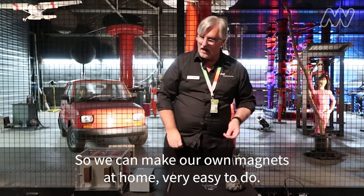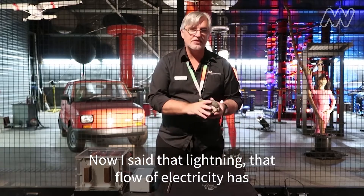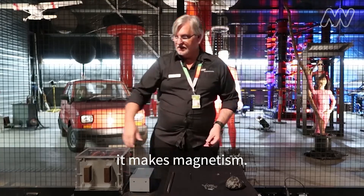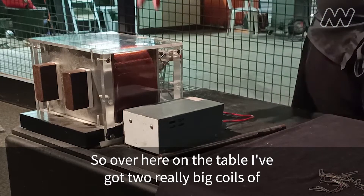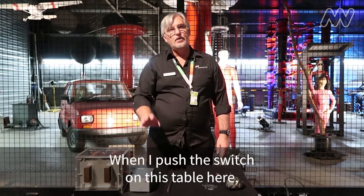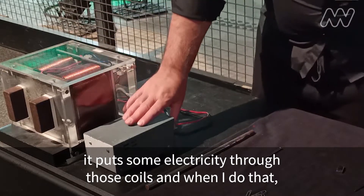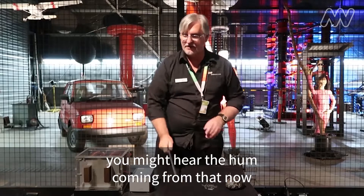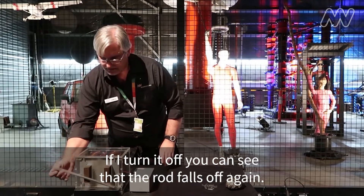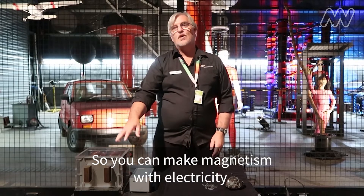So we can make our own magnets at home — very easy to do. The other thing we can do is make something called an electromagnet. I said that lightning, that flow of electricity, has magnetized the rock, because when electricity flows, it makes magnetism. So over here on the table I've got two really, really big coils of wire — lots and lots of wire coiled round and round in a big spiral. When I push the switch on this table, it puts some electricity through those coils, and you might hear the hum coming from that now as there's electricity flowing through them. These bits of metal here become magnetized. If I turn it off, you can see that the rod falls off again. So you can make magnetism with electricity.